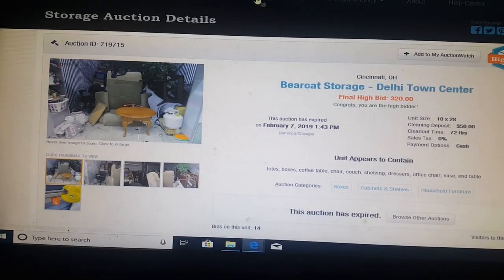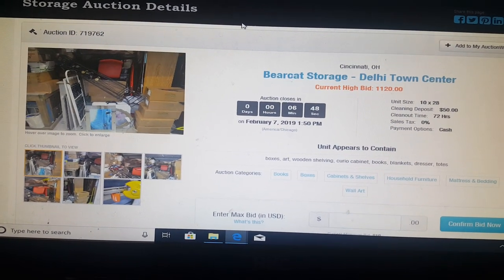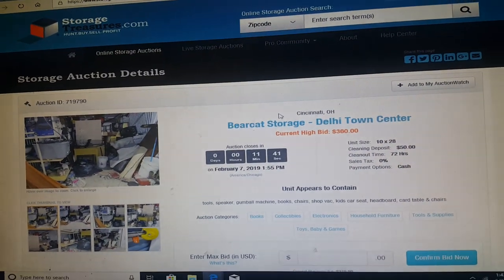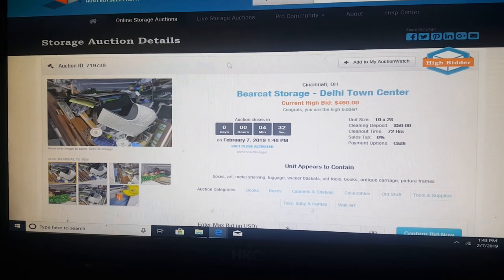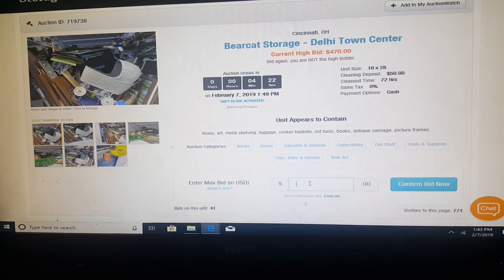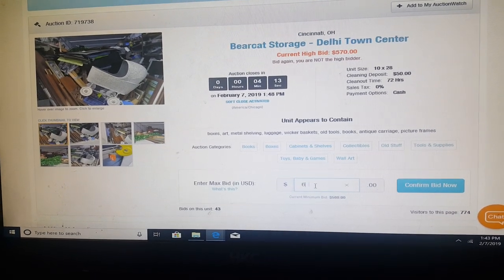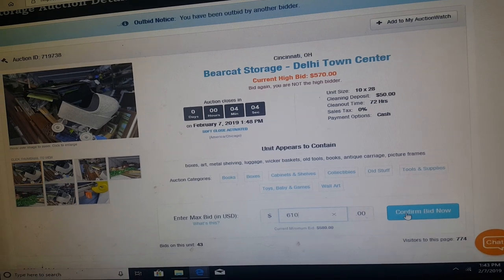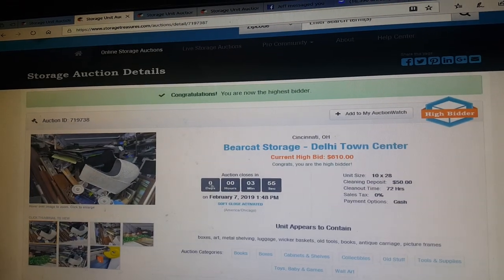We won our first unit in Cincinnati, Ohio, guys! We can stop looking at that one now and go over to this one. They're at $430 on it with four minutes left. This is the one that's got six minutes left — this is the one I really like. And this other one has got 12 minutes left. They got me up to the proxy bid of $460, and they've just outbid me. We'll hit it up and we've got the high bid at $610.